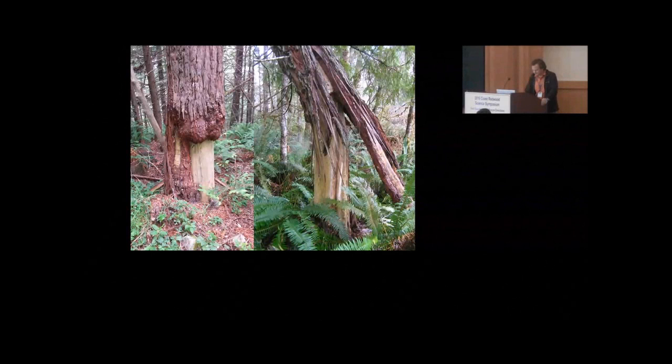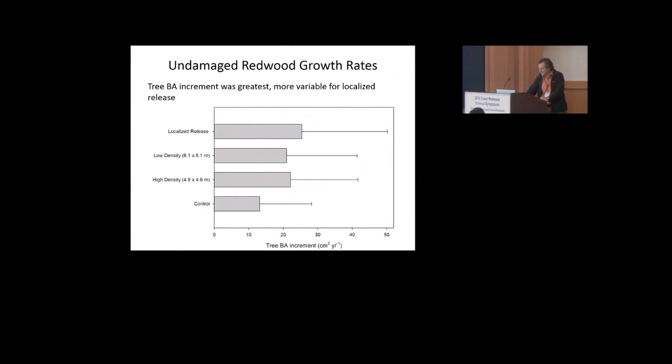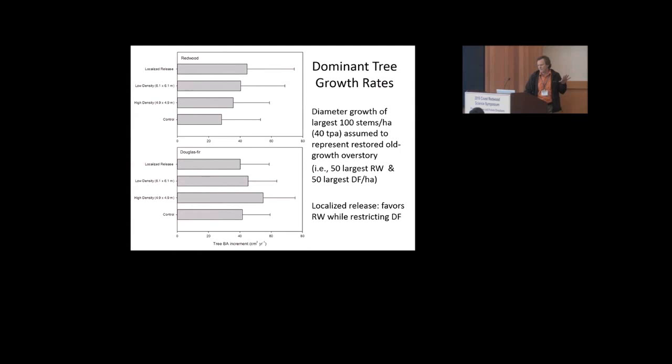One thing we can agree on is that measuring diameter at breast height on these trees can be a little confusing because the trees may shrink due to lack of bark in some places. So let's just look at the redwood trees that were not damaged. Average size of undamaged redwoods was highest and more variable within the localized release prescription. Basal area increment was greatest and more variable in the localized release. And if you just look at the largest trees, basal area and diameter growth was greatest in the redwoods in the localized release. For the Douglas fir, it was greatest in the high-density treatment.